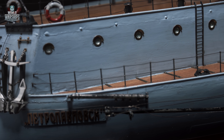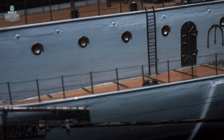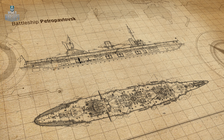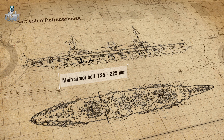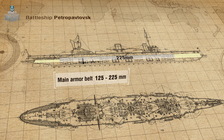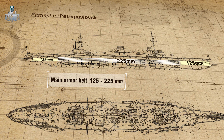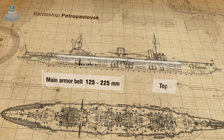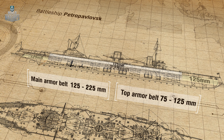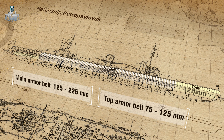Petropavlovsk's armor layout was unusual for that time. Having learned from the Russo-Japanese War, engineers decided to cover all the freeboard in armor. The main armor belt was 225 millimeters thick between the first and fourth turrets on the waterline, thinning to 125 millimeters on the bow and aft. The top armor belt, from the bow turret to the aft turret, was also 125 millimeters thick, dropping to 75 millimeters towards the bow, while the aft was not covered by the top belt.